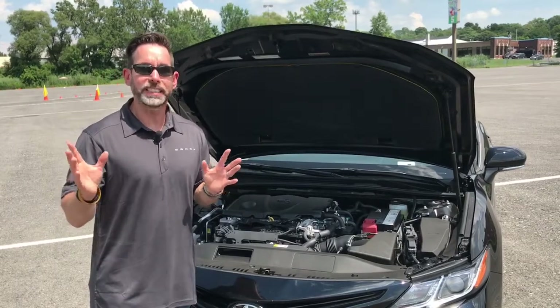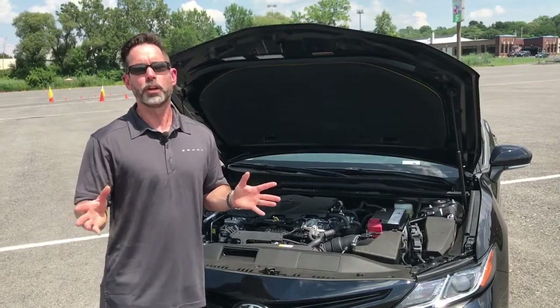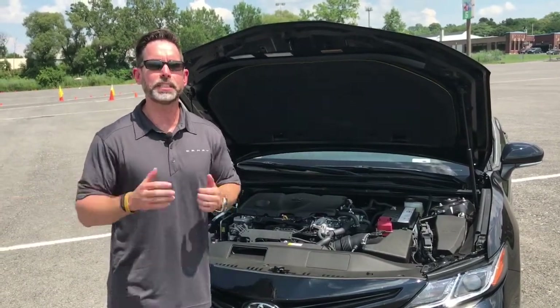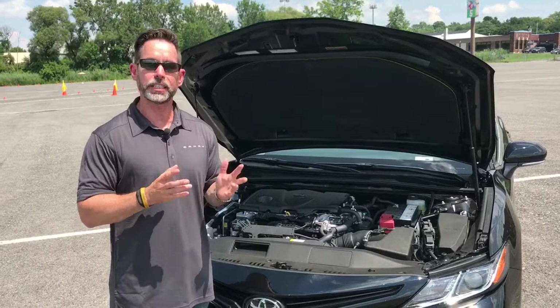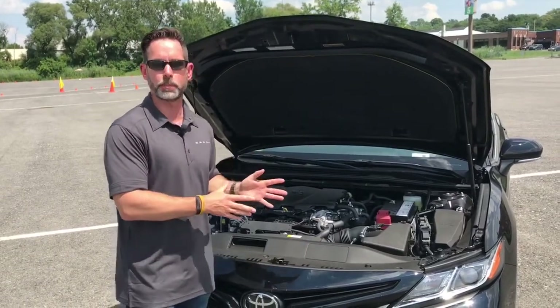Hey everybody, we are in day two of our 2018 Camry launch and today is your feature focus. We are in Syracuse, New York at the NBT Bank Stadium, home of the Syracuse Chiefs, and today's 2018 Camry feature focus is the all-new 2.5 liter dynamic force engine.